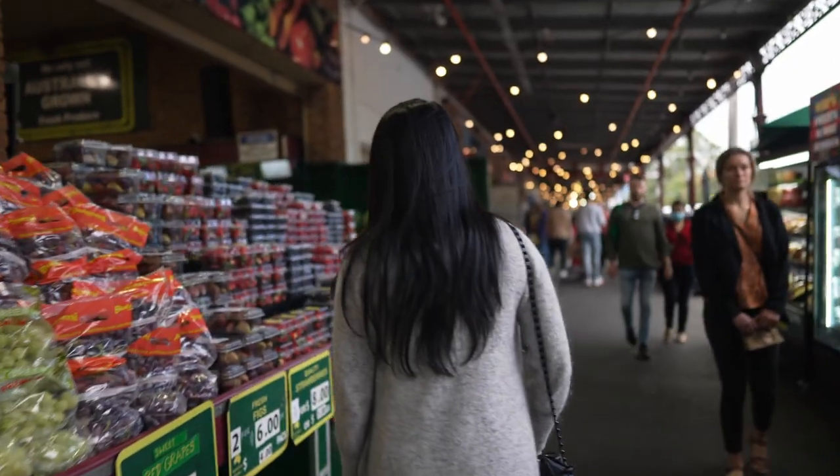Hi guys, welcome back to my channel. My name is Stephanie and I currently live in Australia. Today I want to take you to one of my favorite places to go eat in Melbourne. It's called South Melbourne Market. It's south of Melbourne and it's a market, but not just any market — it's actually one of Melbourne's oldest markets. There you can find a whole range of different things like food, shops, stalls, fruit and veggies, but today I want to show you all the great places you can go to eat there. So without any further ado, let's get eating.